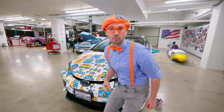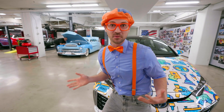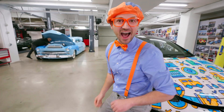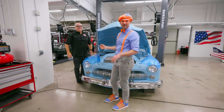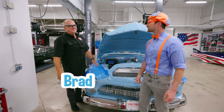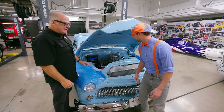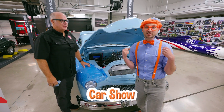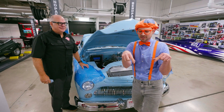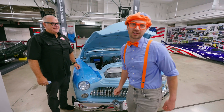Wait a second — do you see that way over there? A blue car, and it looks like someone is working on it! Let's go say hi! Hey, who are you? I'm Brad! Nice to meet you, Brad — I'm Blippi! What are you doing here? We're just getting this car ready for the Cinco de Mayo show. A car show? Car shows are so cool — all the cars line up and people walk around and check out the really cool cars!